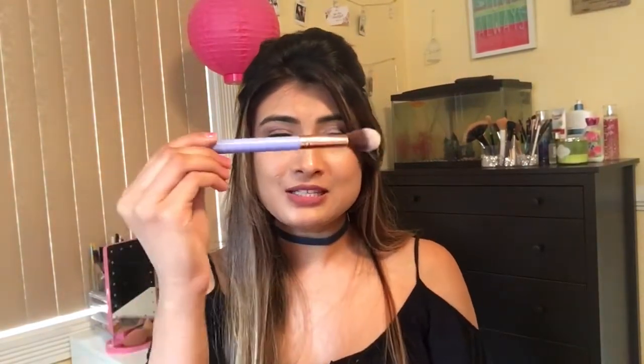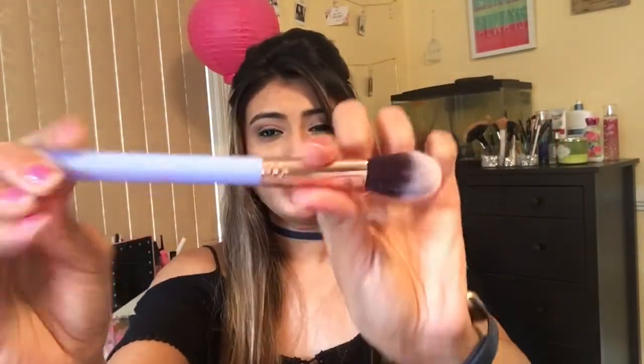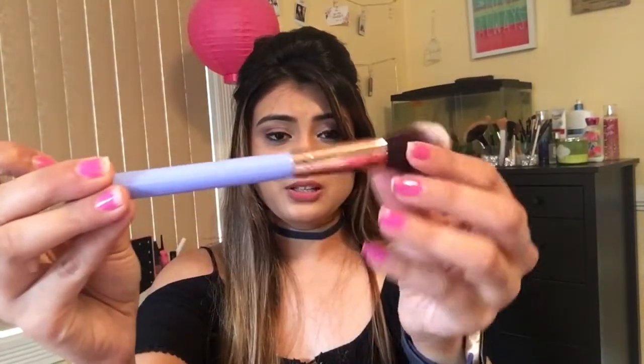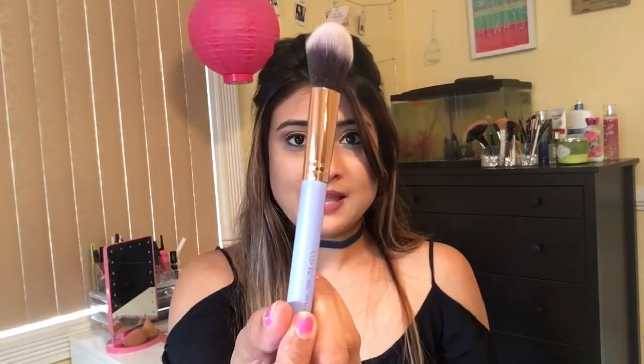The last product is this cute little brush. I love the rose gold color — such a pretty pastel shade. As usual, the brush is very soft. It's from the brand Luxie; I've gotten many brushes from this brand. This is a precision foundation brush, so I'm definitely going to use it for my foundation.